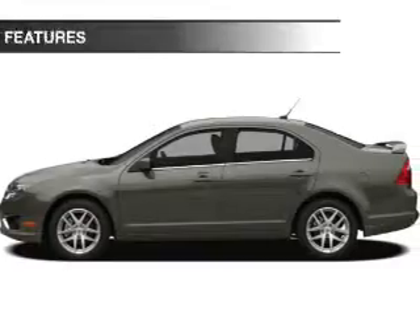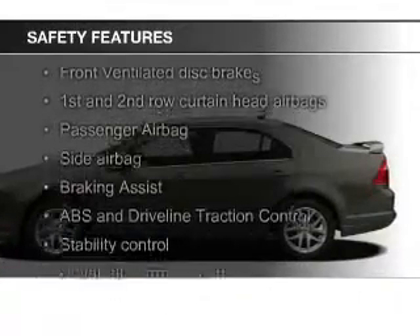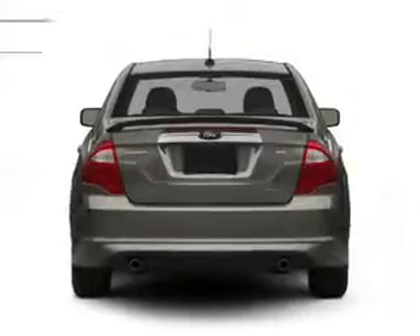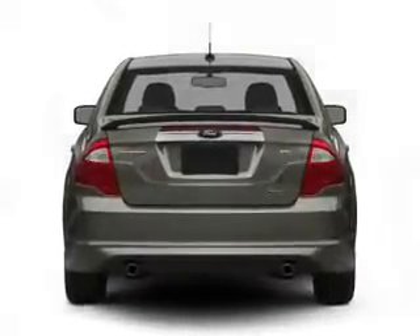Safety was made a priority with these features: fog lights, curtain head airbags, side airbags, independent suspension, brake assist, and traction control. Great quality at a great price.